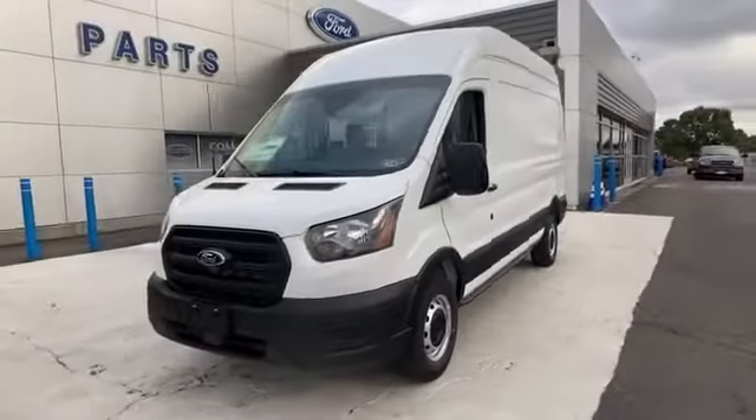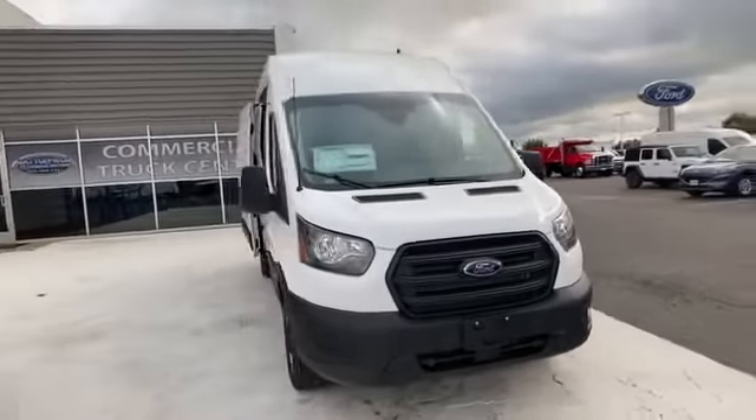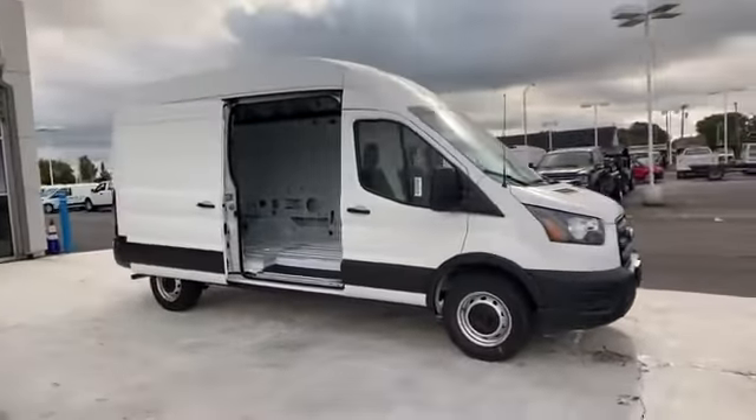2020 Ford Transit Cargo Van. This van transports any and all cargo to its final destination. You won't be able to pass up on these extra features.